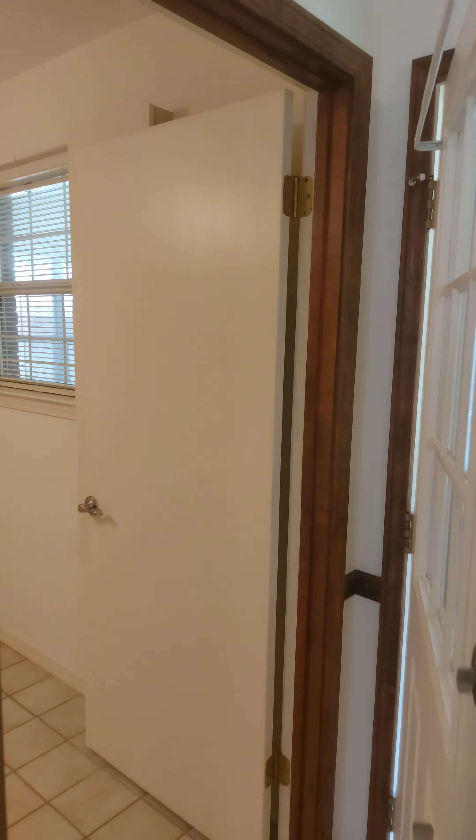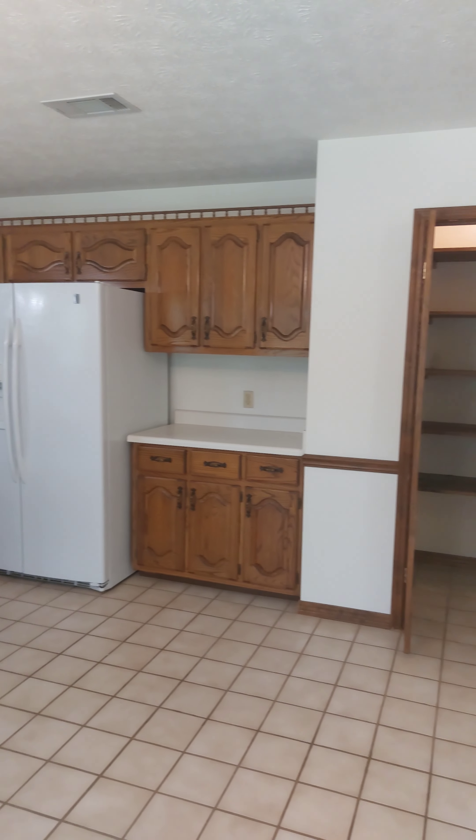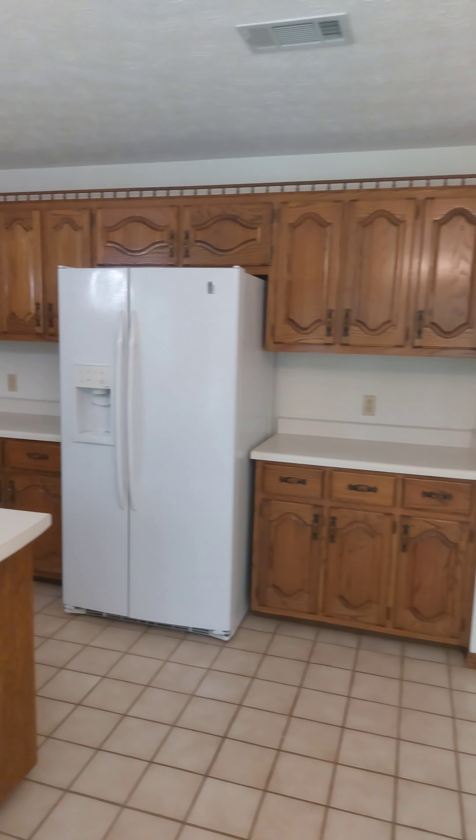Nice coat closet. It has a nice tile here. Formal living connects to the dining over there.